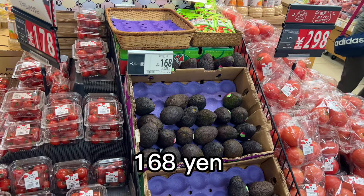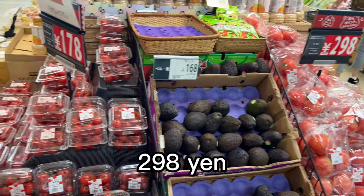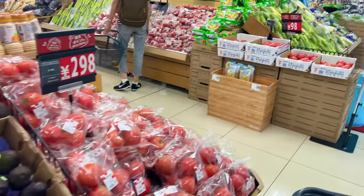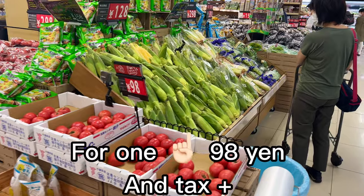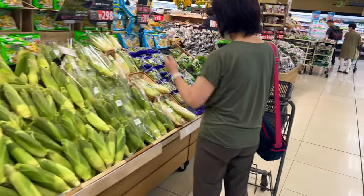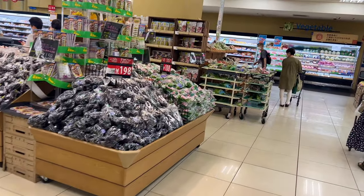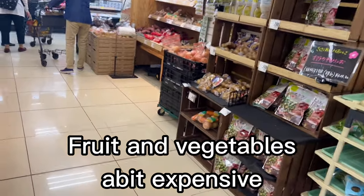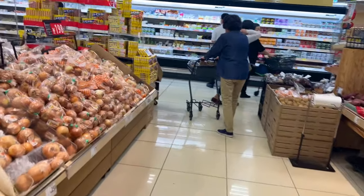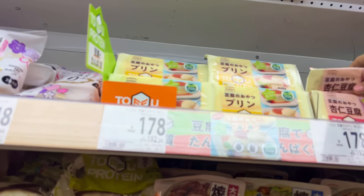Kata is 168 yen, tomato is 298 yen — it's a bit expensive. One tomato is 980 yen! Usually fruits and vegetables are expensive here.